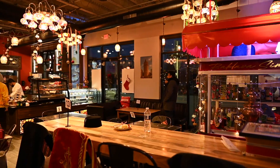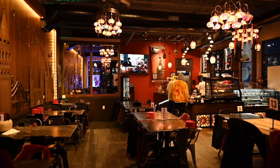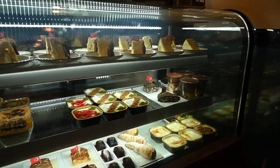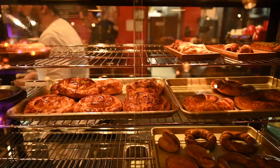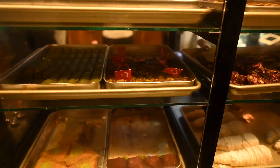But that's not all. They also have savory items like lahmacun, pide and a traditional Turkish breakfast. I was blown away by the authenticity and the flavor of their offerings and I just had to share it with all of you. So come join me on a culinary adventure to Galata Sweets in Dearborn, Michigan.